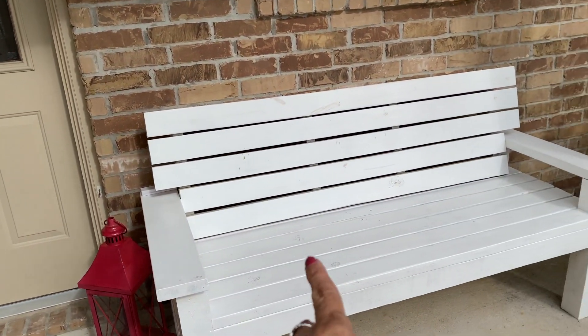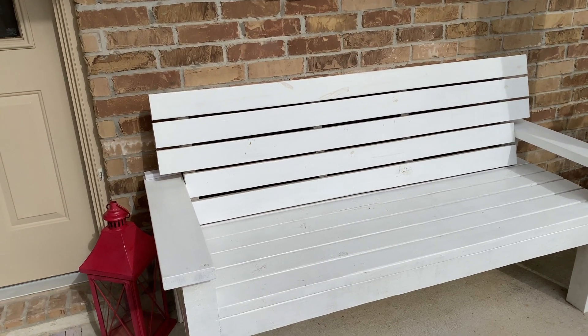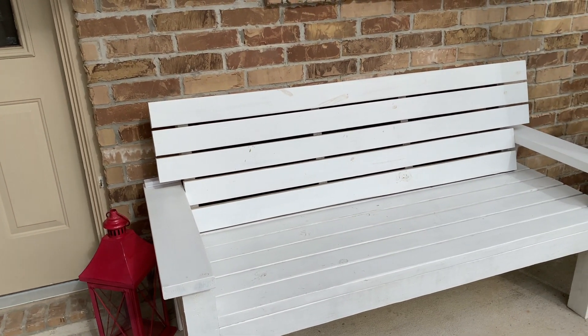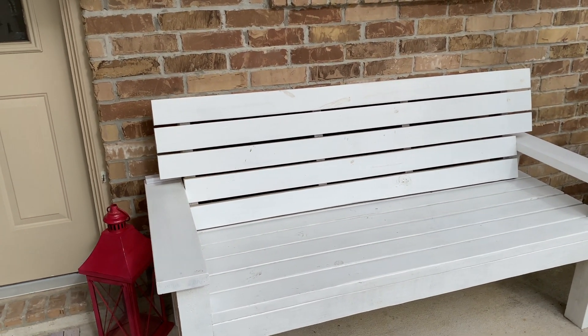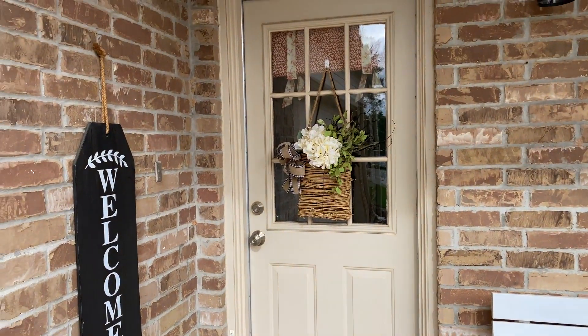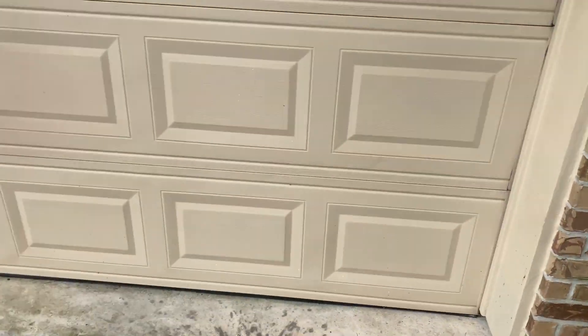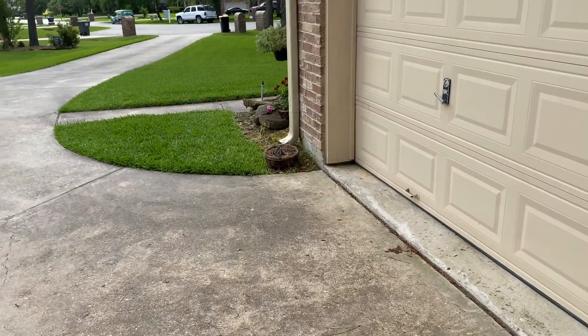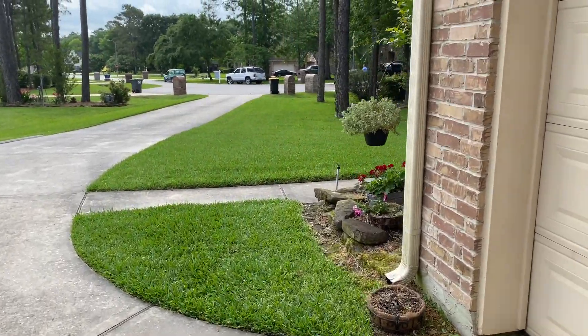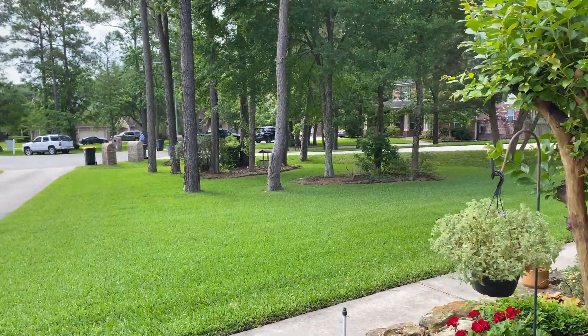I cleaned off the bench but I'd like to add some pillows to make it cuter. Occasionally my husband and I will sit here after he gets home from work and chat about how our days went. We're gonna go by the garage and I'll show you some of my plants and how they're coming together.